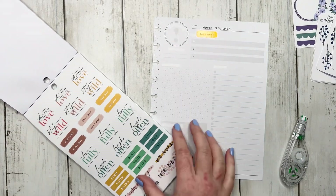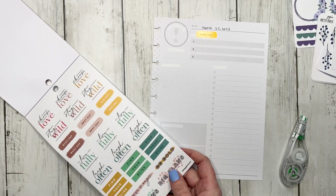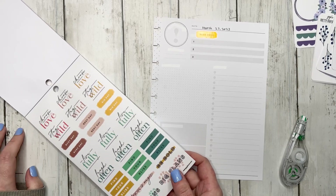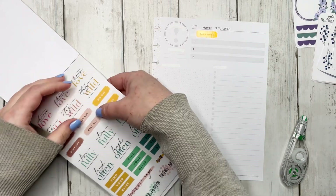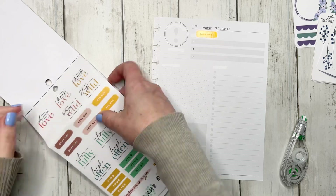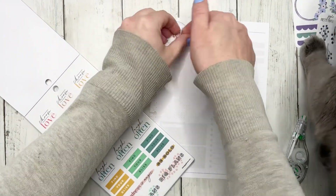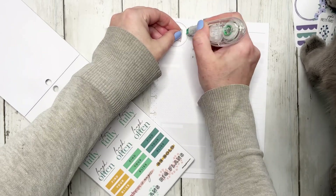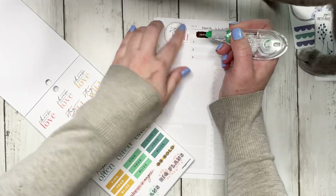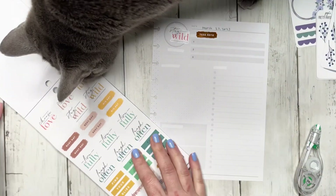For the quote up here, this sticker book doesn't have any big quotes, so I'm going to choose one of these smaller ones. We're going to do the one that says 'stay wild.' Sometimes I like just a really small quote, and then I like to white out a portion of the circle so that it looks really intentional.